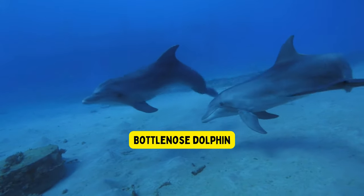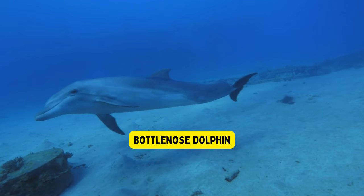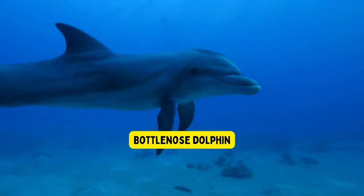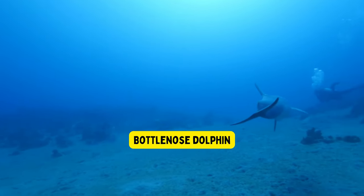Bottlenose dolphin. Bottlenose dolphins are highly intelligent marine animals that live in oceans around the world. They are known for their playful behavior and can communicate with each other using clicks and whistles.